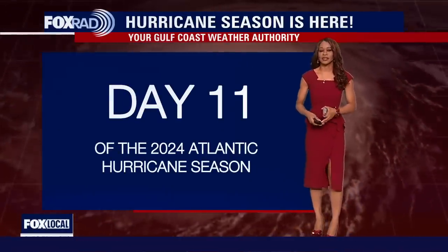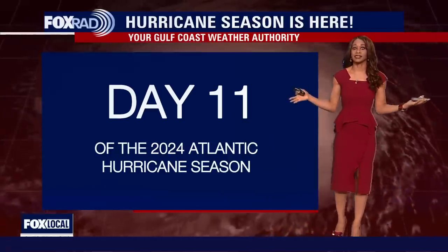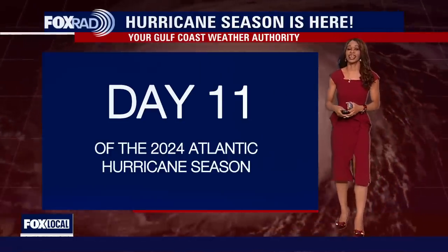Good afternoon. I'm Fox 26 meteorologist Ramisha Shea. Time to talk a little weather and we actually have quite a bit to discuss.